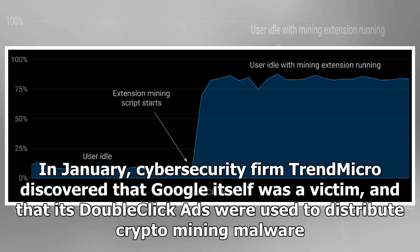In January, cybersecurity firm Trend Micro discovered that Google itself was a victim, and that its DoubleClick ads were used to distribute cryptomining malware.